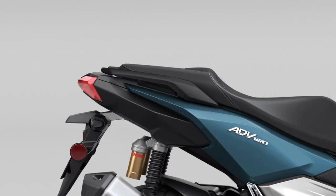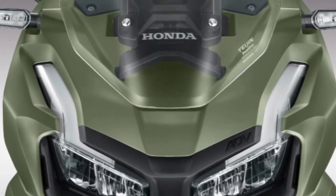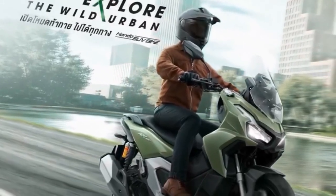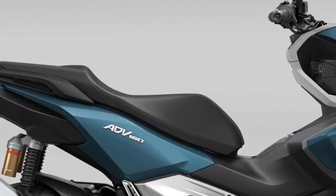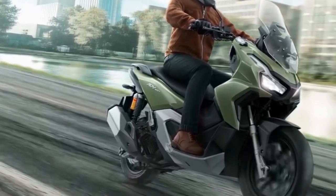The scooter comes standard with a sophisticated traction control system, which helps maintain stability and grip in challenging conditions. Additionally, the ADV 160 is equipped with a multi-function digital display that provides essential information such as speed, fuel level, and navigation data, all easily readable at a glance.